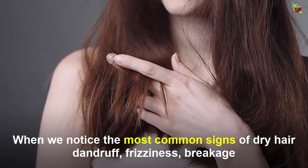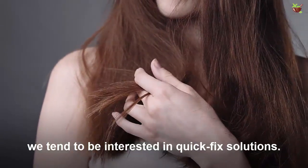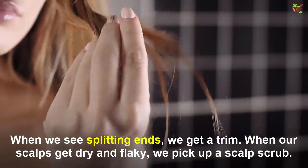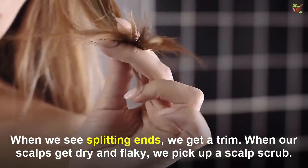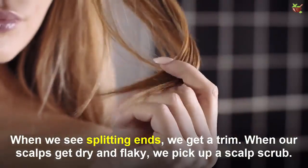When we notice the most common signs of dry hair — dandruff, frizziness, breakage — we tend to be interested in quick fix solutions. When we see splitting ends we get a trim; when our scalp gets dry and flaky we pick up a scalp scrub.